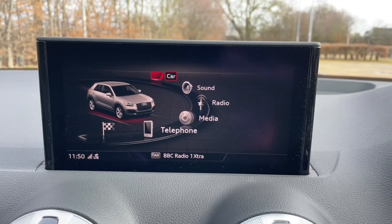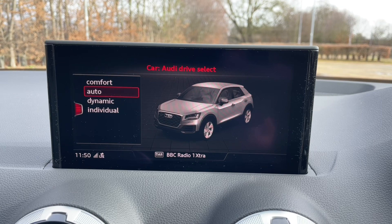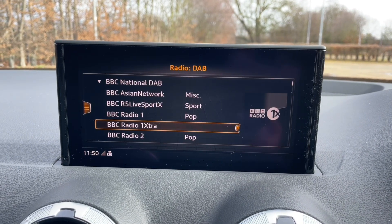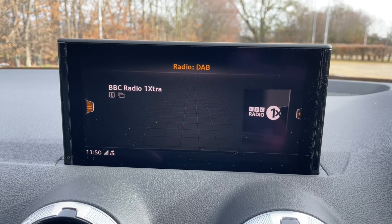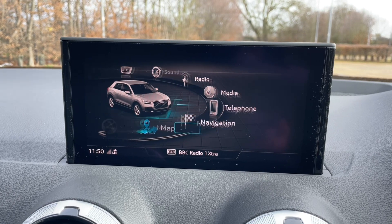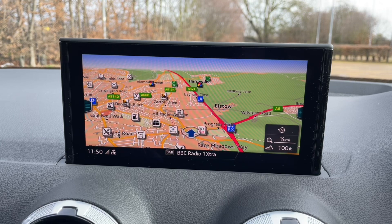In the centre of the car you'll find your MMI controls, manual gear shifter, air conditioning and heating controls, and your MMI display. This display is your central hub of the car — it's where you're going to find all your car's settings, your music and radio stations, phone calls and contacts and phone media, and your in-built navigation system.